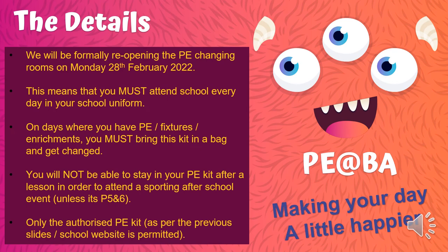So what is happening now is as follows. We will be reopening the PE changing rooms from Monday the 28th of February — that is the first day back for you after your half-term break. This means that you must attend school every day wearing your full school uniform and not your PE uniform. On days where you have PE, fixtures, or after-school enrichments, you must bring your PE kit in a bag and get changed in the changing rooms provided. You will not be able to stay in your PE kit after a lesson in order to attend a sporting club or enrichment.